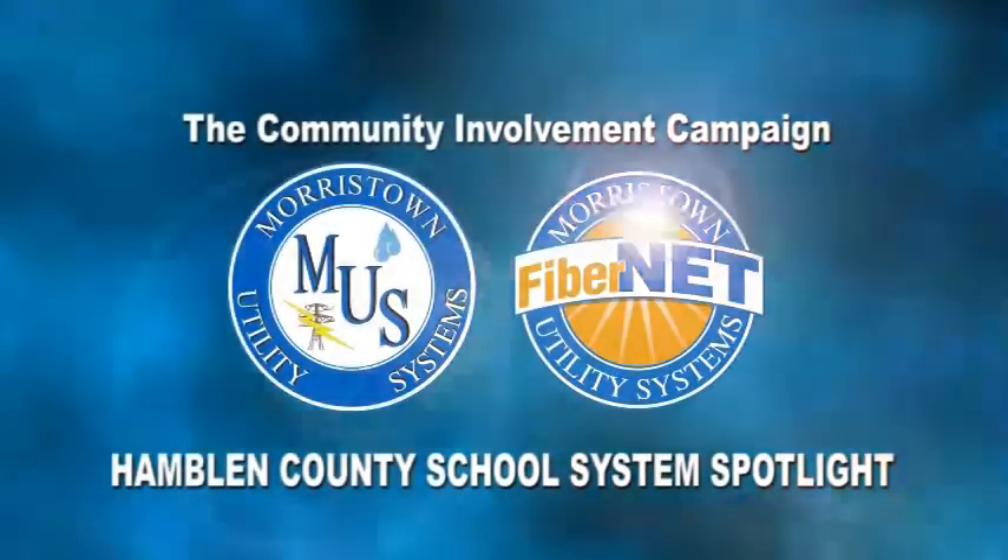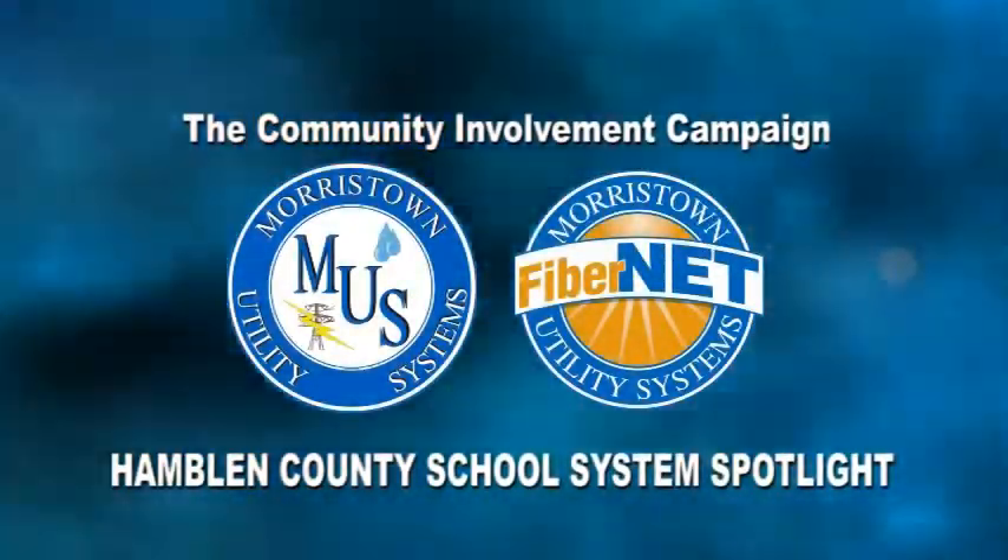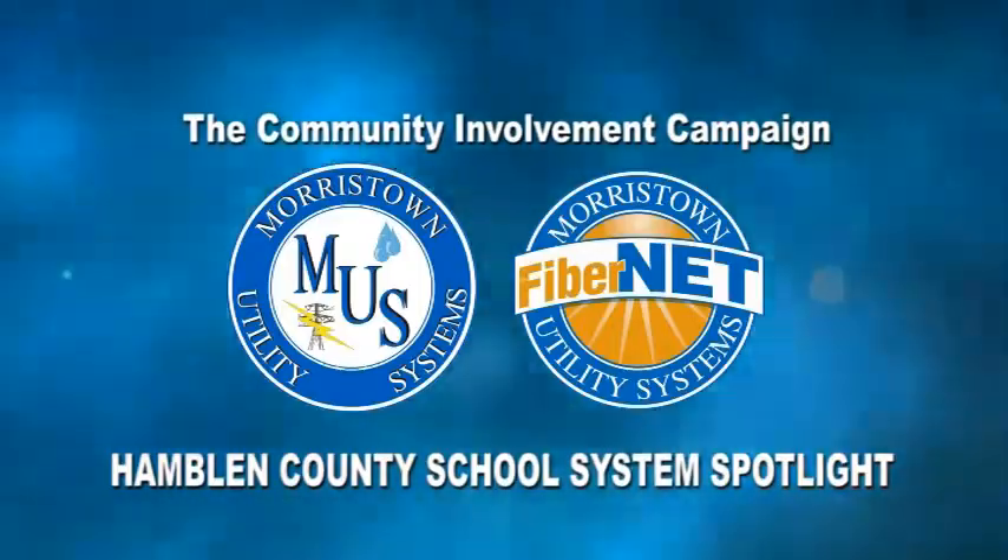The Community Involvement Campaign of Morristown Utility Systems and Fibernet brings you this month's Hamblin County School System Spotlight. This month the school we're spotlighting is West Elementary, and I'm here with Principal Krista Crum.